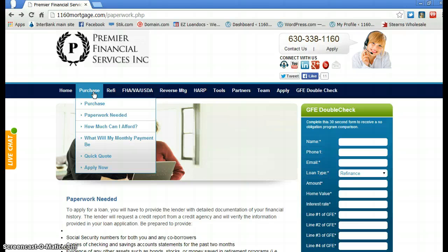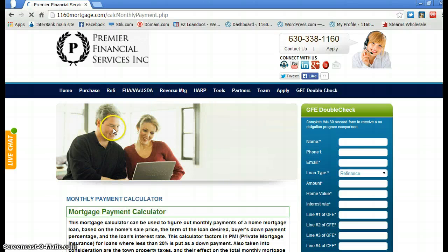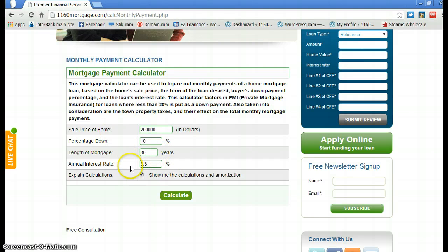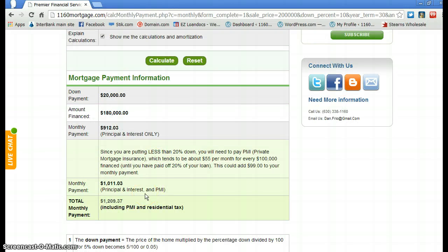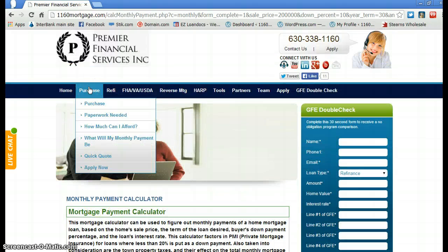If you're looking at a certain priced home, you can play around with what your monthly payment would be. Plug in the details — for rate, use 4.5% as a rule of thumb. Hit calculate and it's going to estimate taxes, homeowners insurance, and since this client didn't put 20% down, a PMI payment — private mortgage insurance. That gives you a good ballpark for what your payment might be.